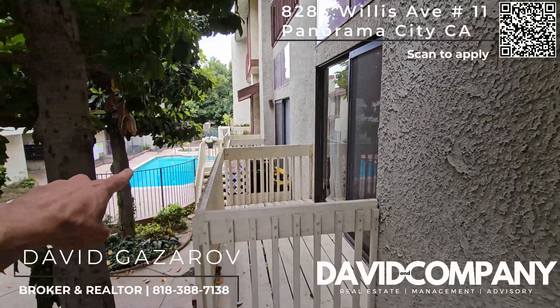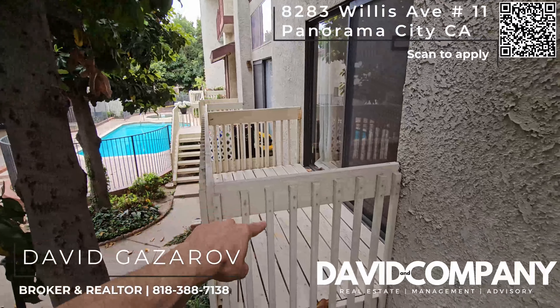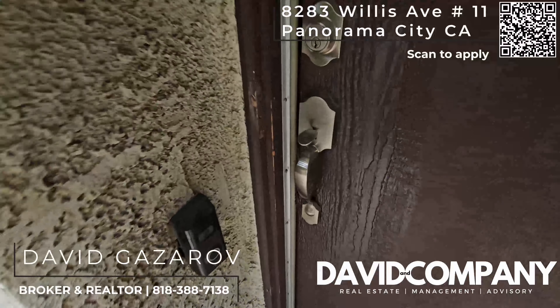We'll start with the outside. You have a wonderful pool and a balcony. The unit is also Ring-equipped.